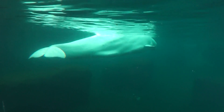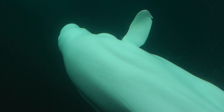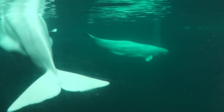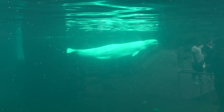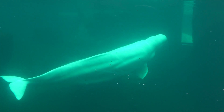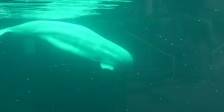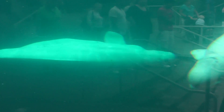The Beluga kind of went away. Here we have his brother. These animals are very rare. They're not in many zoos in the Northeast. I think this is the only one here at Mystic for the New England area. The only other one we've ever seen is at SeaWorld.